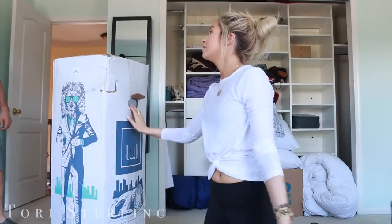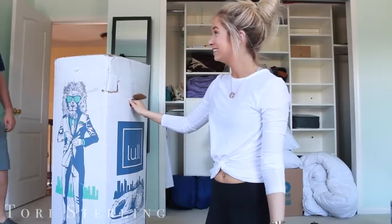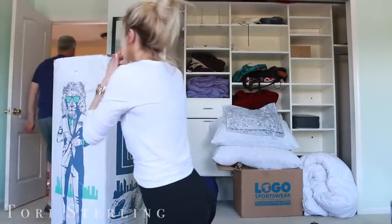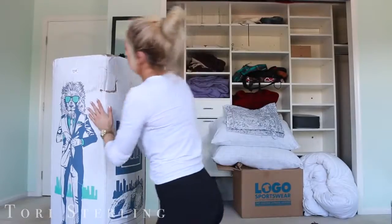So I'm now in the room where I will show you guys what Lul gave me. Lul is a mattress company and they sent me a mattress in a box — it was a little heavy, so my dad helped me. Say hey, dad! Hello everybody. Bye dad! All right, so let's unbox the beast.